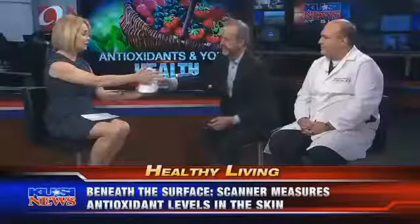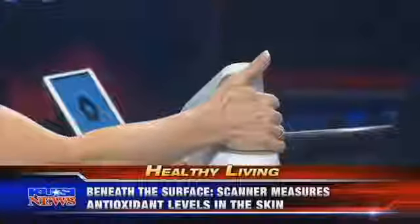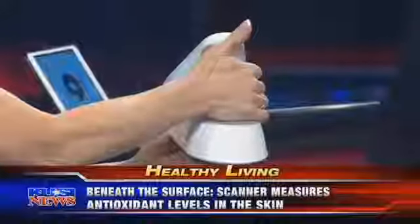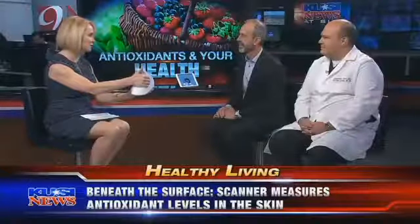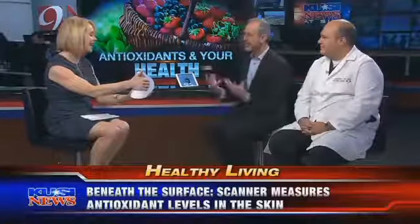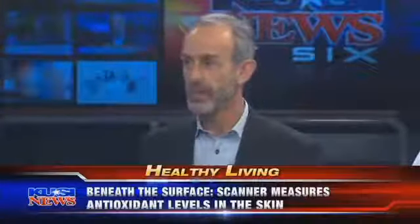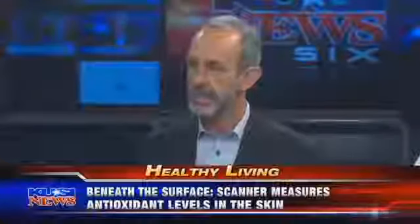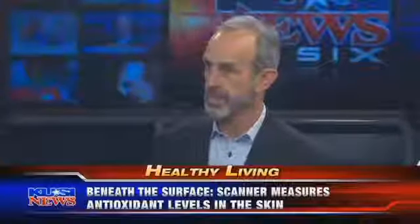You brought the scanner and we're going to show people just how easy it is. I'm going to place my hand right here — that's it, just like that — and while I'm doing that it will be taking my antioxidant reading. The first thing I want to know is: why does somebody have to use a fancy scanner to figure out if they're eating enough fruits and vegetables? That's an awesome question. People over-report good behavior and under-report bad behavior, so you really need something to help them see exactly where they are in their fruit and vegetable consumption.